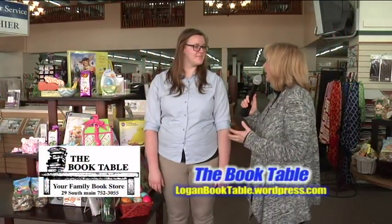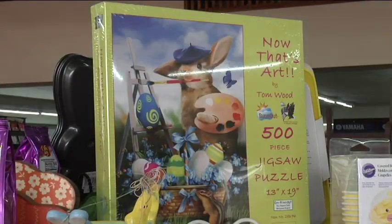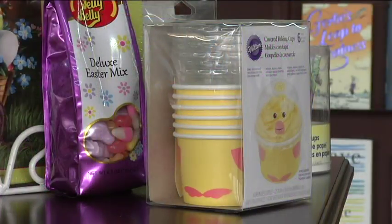Megan, with Easter quickly approaching, where better to come into look for items to put in those Easter baskets than the Book Table? You've got hundreds of items.